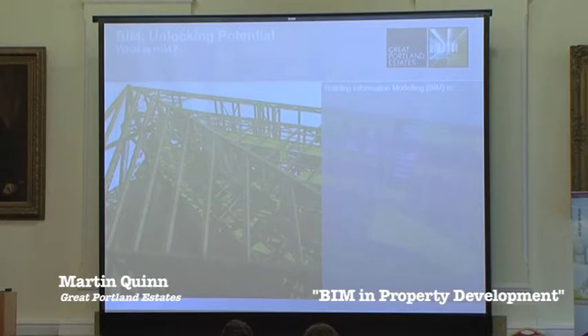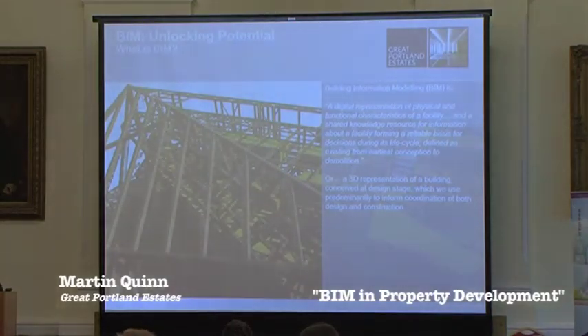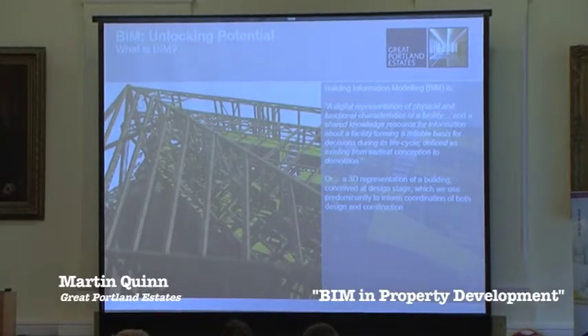So what is BIM? I think everyone here understands what it's all about. This is courtesy of Google and Wikipedia — the definition — but to make it a bit simpler, to us it's a 3D representation of a building which we can see at the design stage. BIM has obviously taken a lot of space in the last few years. I was in a taxi last night from Dublin airport and the taxi driver started talking to me about BIM, which wasn't quite what I was expecting on a half-hour drive from the airport. Certainly the word BIM is very well recognised.